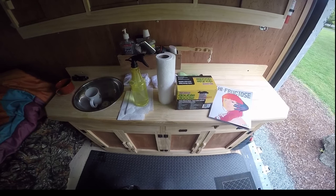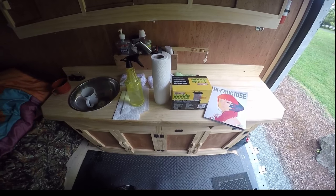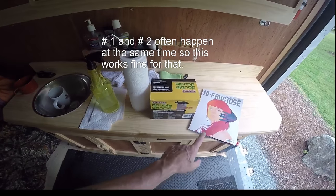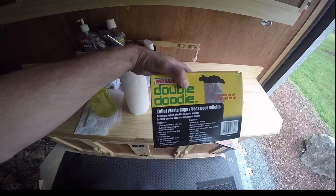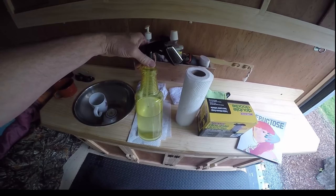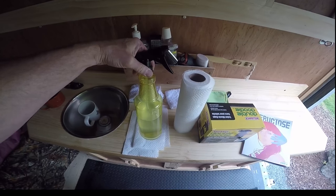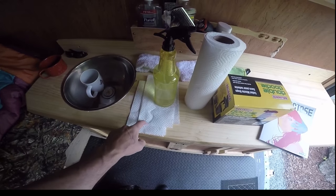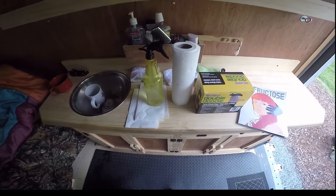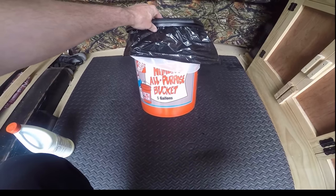Here are the items I use to do a number two in the van — focusing on number two only. Number one is another technique. First, I have these items: a good magazine if you need it, double duty bags, paper towels, and the solution I showed in the shower video, which is one-third hydrogen peroxide, two-thirds water, and any of your favorite essential oil mixed in to make it smell good. I can usually get by with two paper towels. I don't use toilet paper — I use paper towels, and I'll explain that in a moment.